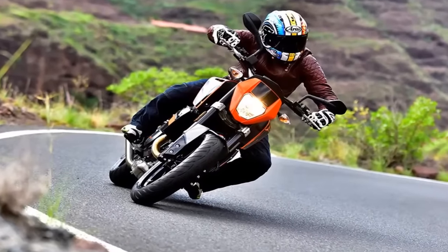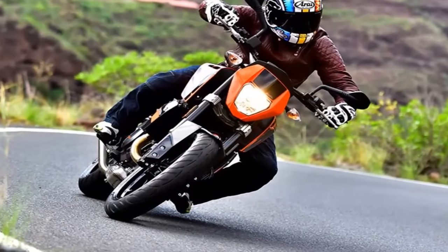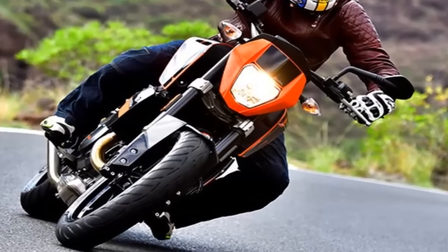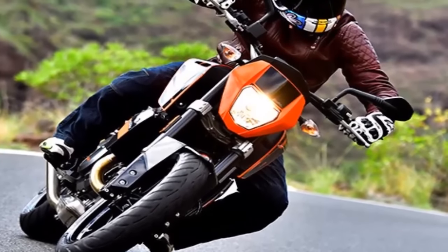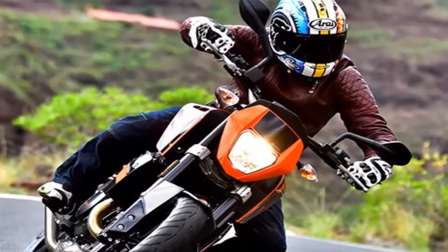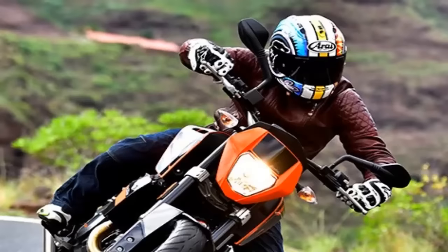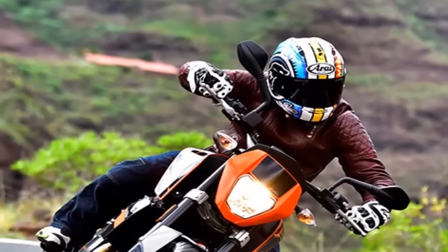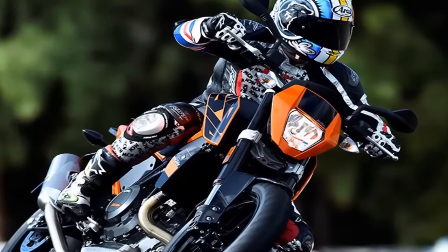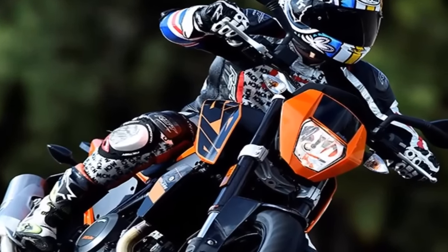KTM have won more Moto 3 races than any other manufacturer, and have already won 7 world titles this year using a single cylinder engine. So it shouldn't really come as a surprise that the Austrians are leading the way in single cylinder production engines, and this new 690 is the most powerful production single cylinder engine they've ever built.